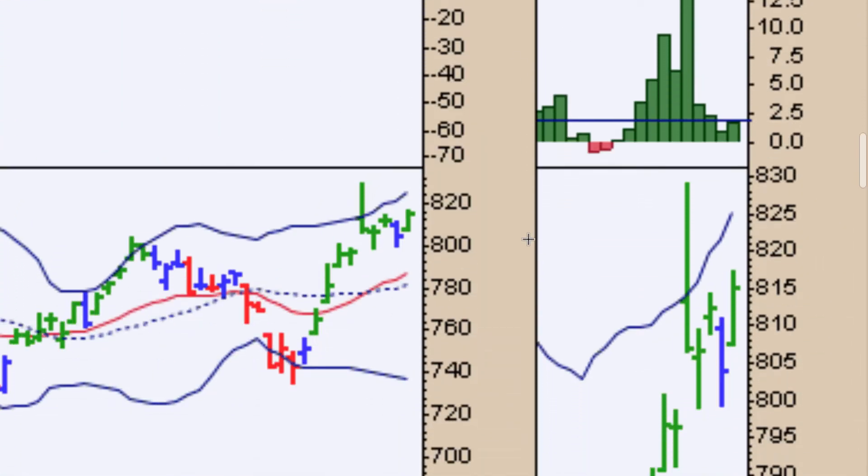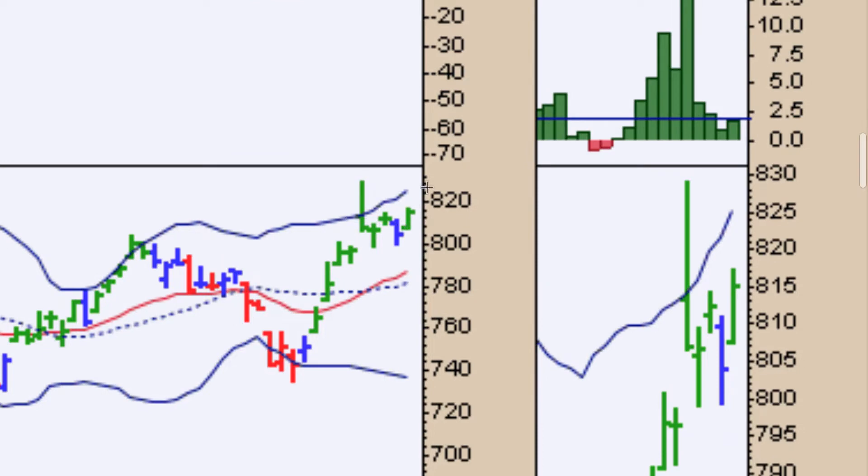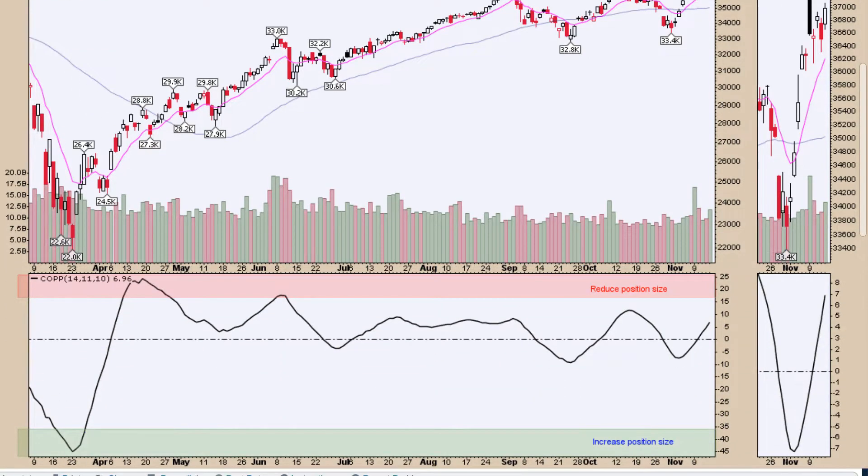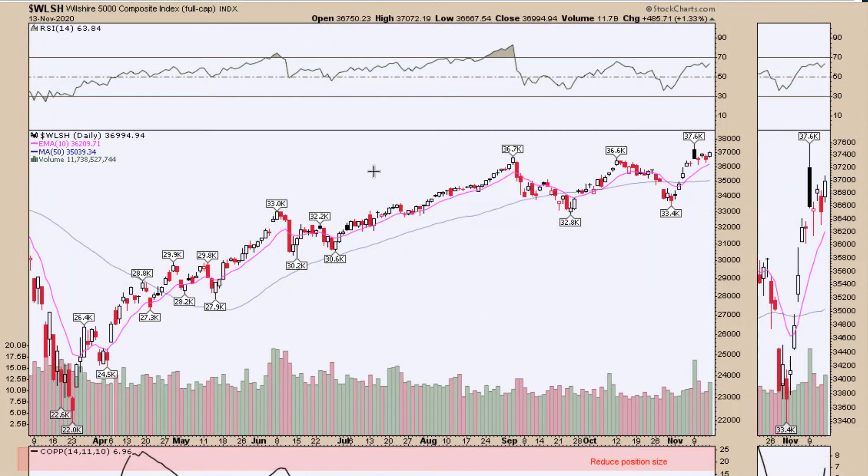We're watching closely this consolidation pattern and whether we can continue to move higher as Bollinger Bands start to open up, suggesting volatility is picking up again, to start the third week of trading in November with seven weeks to go before the new year. The Wilshire 5000 shows a triple top breakout zone with RSI above 50 and the COPAC cycle in a bullish trajectory, suggesting a potential breakout and follow-through in the short term.